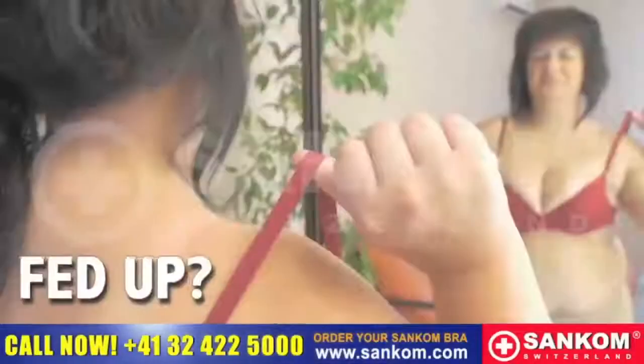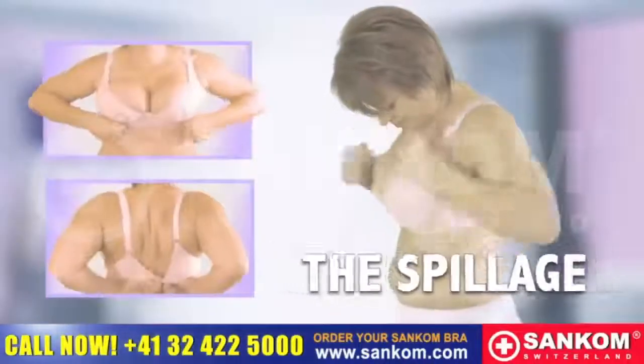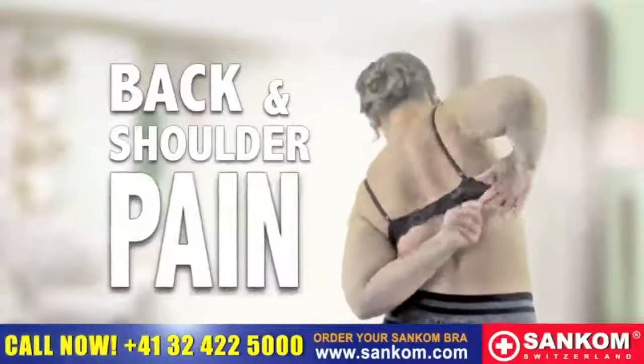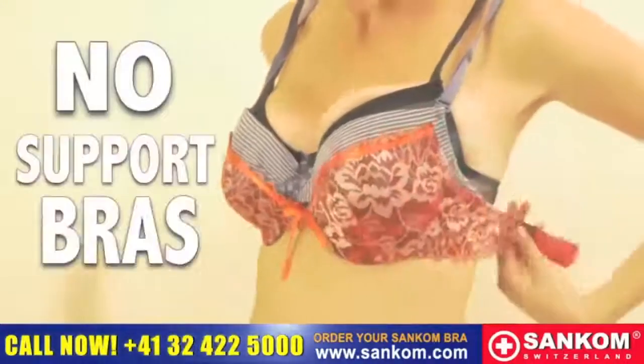Are you tired of your bra? Fed up with cut-in straps? Struggling with uncomfortable spillage? Hooks, clasps and side bulges? Back and shoulder pain? And no support bras?